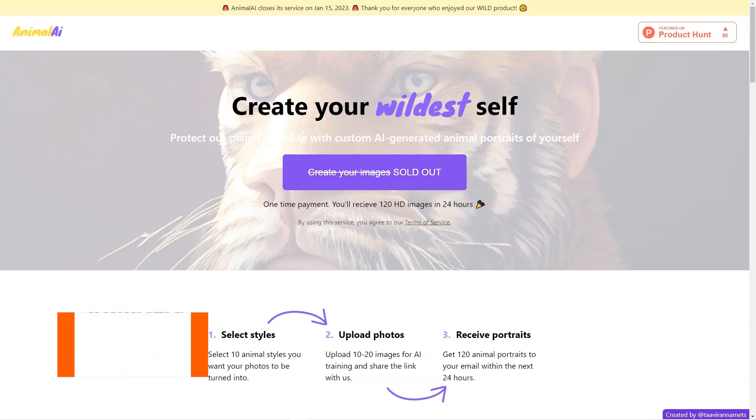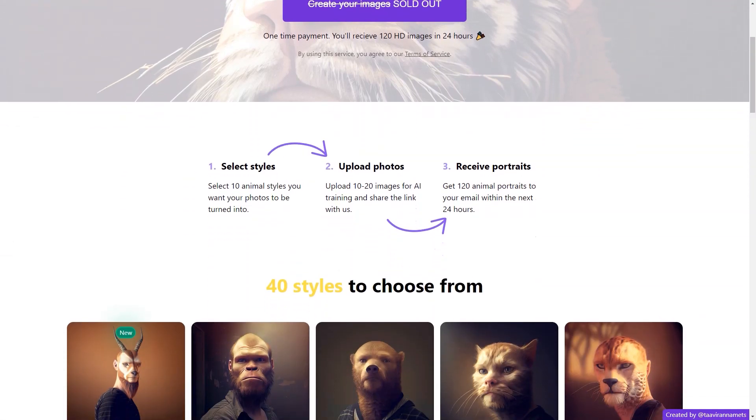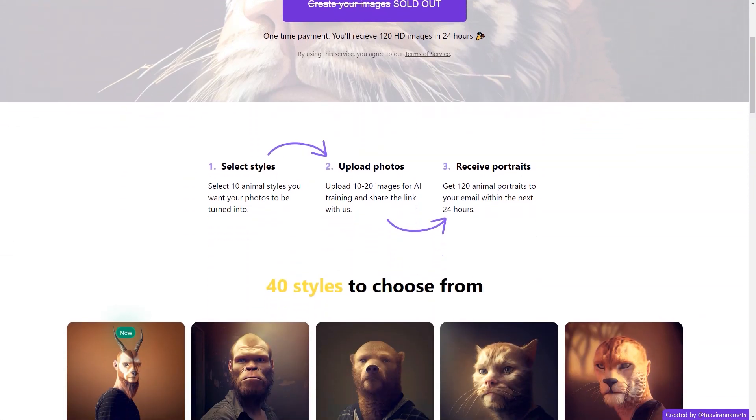Have you heard about Animal AI? It's the fantastic AI tool that allows you to turn your photos into portraits of animals created by artificial intelligence. It's an enjoyable and unique way to showcase your images, and the process is pretty simple.